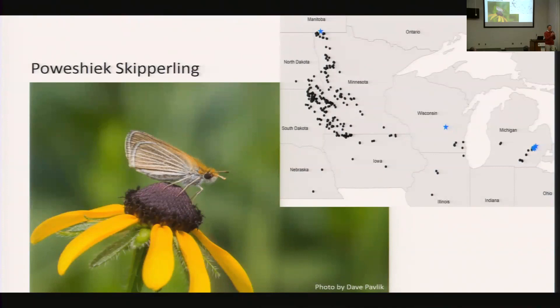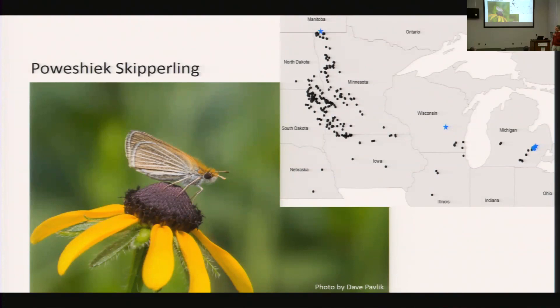Our minds immediately drift to things like herbicides and pesticides. This is from the Ohio data — changes in use of herbicide, essentially Roundup, and neonicotinoid pesticides. They're changing rapidly. Is this the cause of the Poweshiek Skipperling decline? We don't know, but it's something we want to look into. We have a test about to come up: in Europe, they've banned most neonicotinoids, and so we'll have at least some way of understanding responses of butterflies and other pollinators to this.